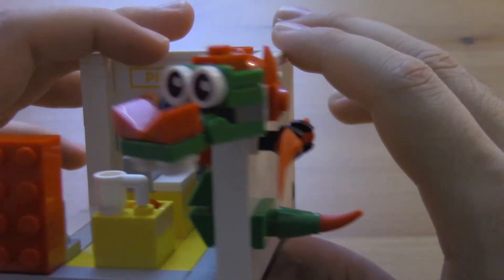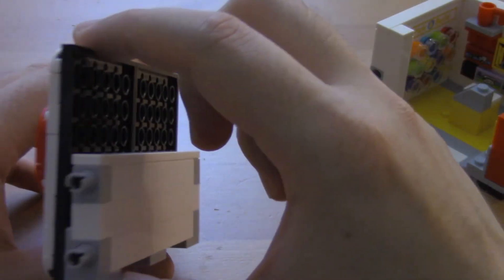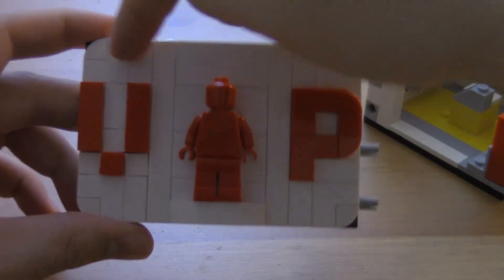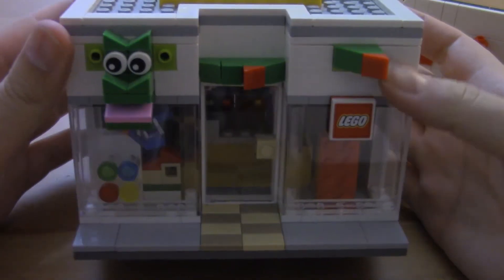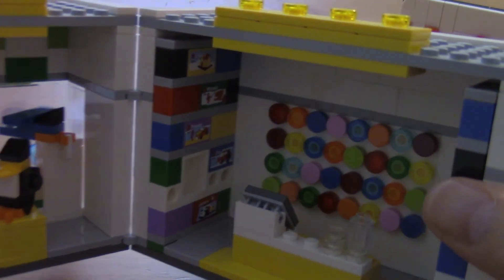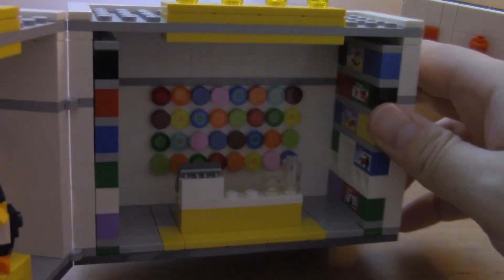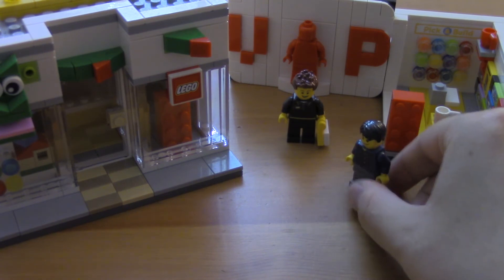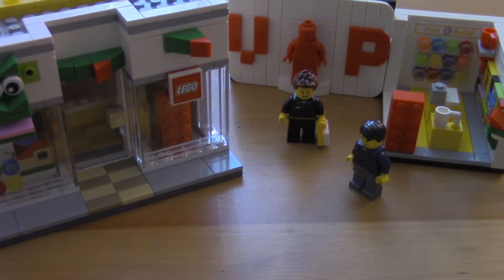And of course, the Lego dragon is a nice touch. I really like this VIP sign as well — very important person. It does remind me a bit of this set here. They have some similar features like the pick-a-brick wall and Lego sets. All in all, this is a really cool set. I hope you get it too. See you soon.